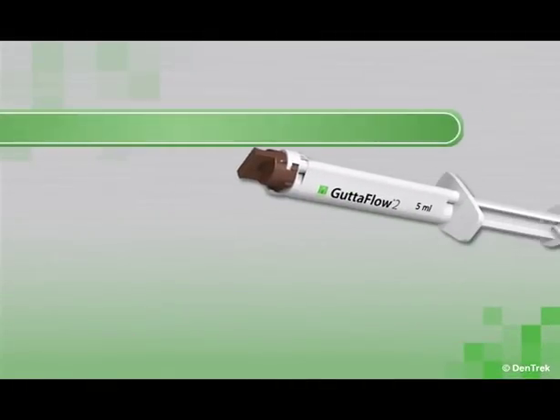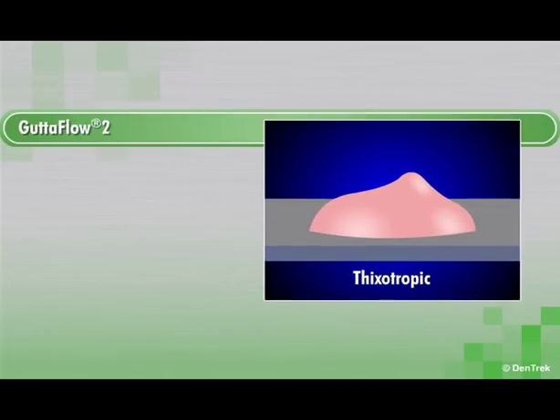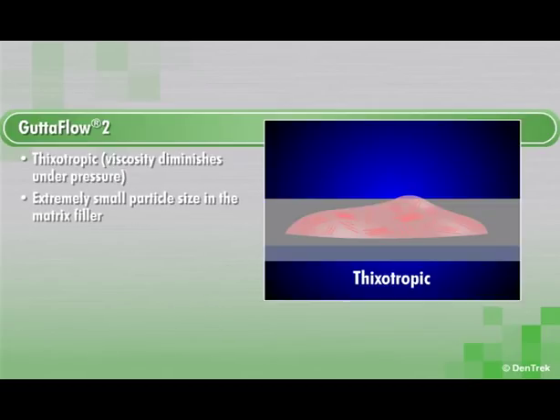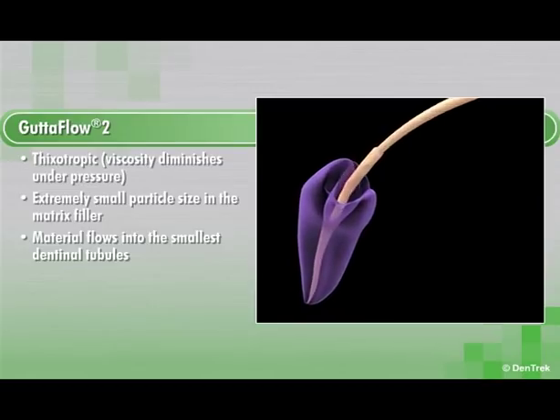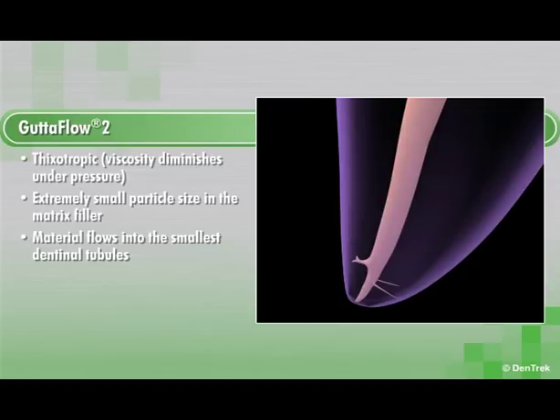Let's look at the many features that allow Gutta-Flow 2 to create the tightest seals. Because Gutta-Flow 2 is thixotropic, the viscosity diminishes under pressure. This diminishing viscosity, in combination with Gutta-Flow 2's extremely small particle size in the matrix filler, allows the material to easily flow into the smallest dentinal tubules during placement of the master point and optional accessory points, allowing for a three-dimensional obturation without condensation.